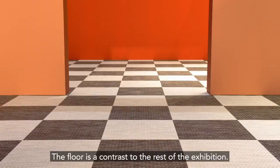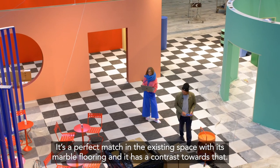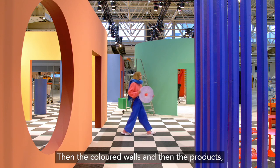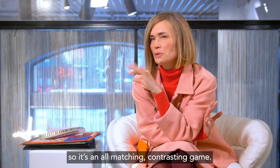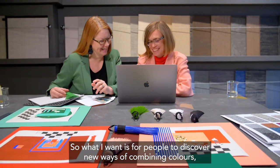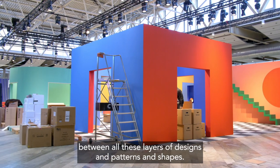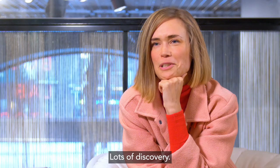The floor is a contrast to the rest of the exhibition. It's a perfect match with the existing space's marble flooring, creating a contrast towards that. Then the colored walls connect to the products — it's an all-around matching and contrasting game. What I want is for people to discover new ways of combining colors between all these layers of designs, patterns and shapes. Lots of discovery.